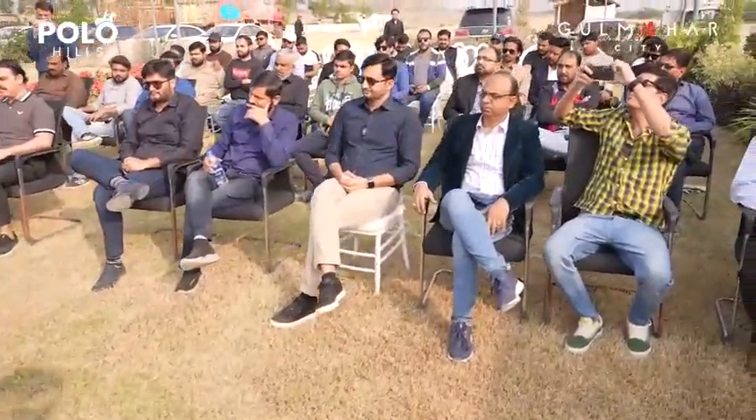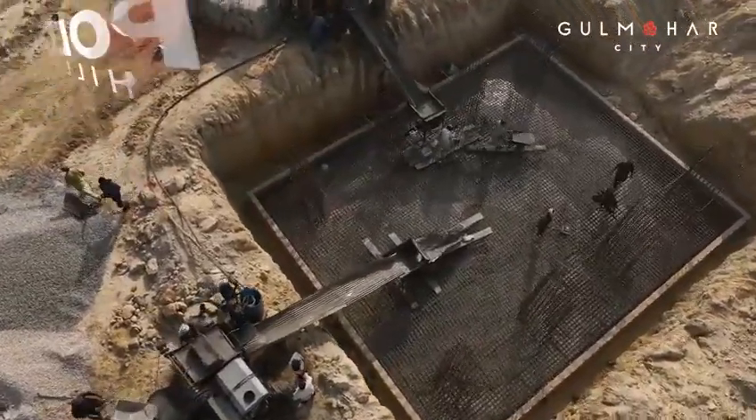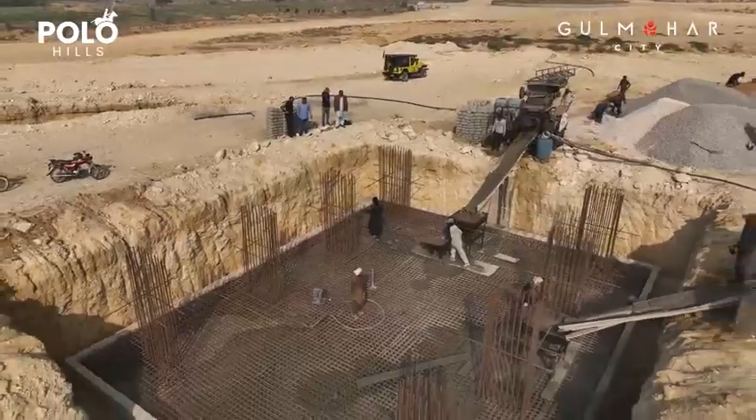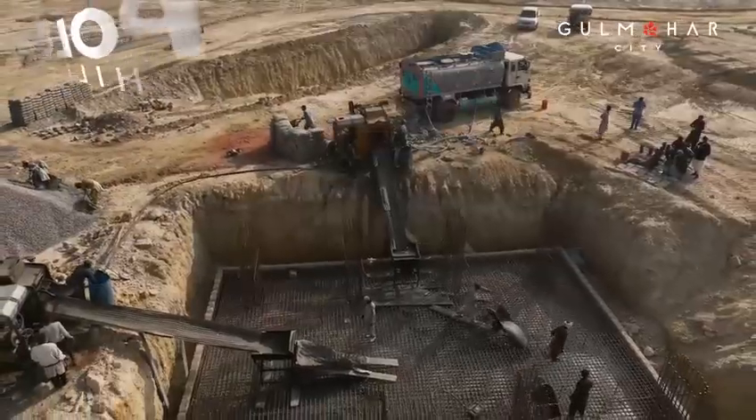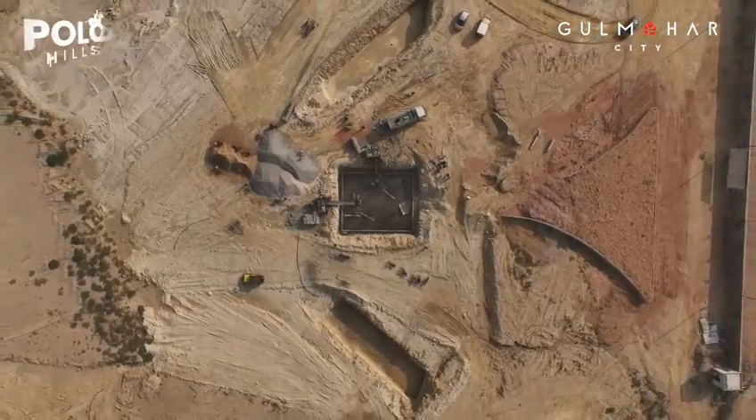Today, we are working on this project and specifically on the main gate. We have done steel work and then concreting, and this will continue. This is a 300-feet gate with a height of 45 feet — it is a megastructure. Now, it has been started and initiated.